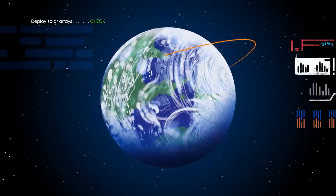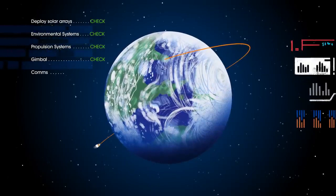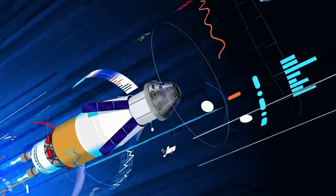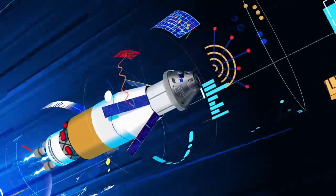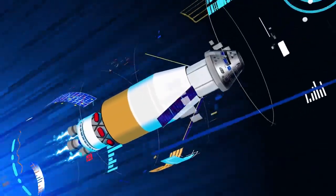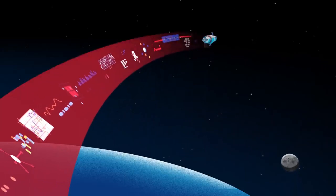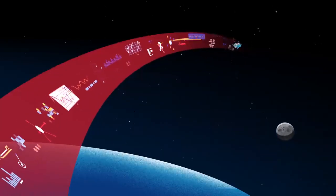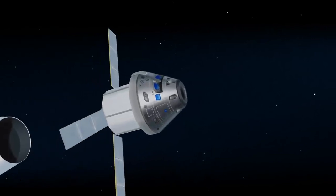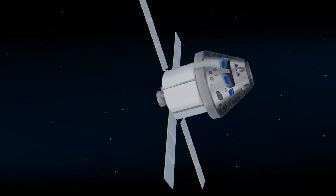Here, the crew reconfigure the spacecraft and check systems to confirm everything is ready for deep space travel. With a go from mission control, the crew reignite the exploration upper stage engines to leave Earth entirely. The exact timing of this maneuver is critical to reach a speed that can escape Earth's gravitational pull, but also put Orion on a course that will intersect the Moon days later. Once the burn is complete, the upper stage of the SLS is jettisoned and the crew aboard Orion coast for several days toward all that awaits them at the Moon.